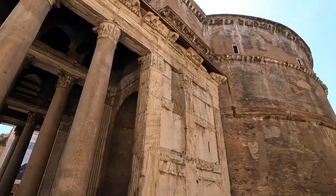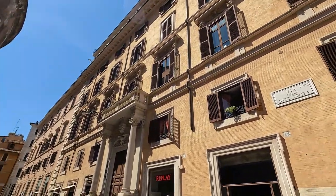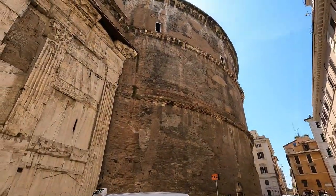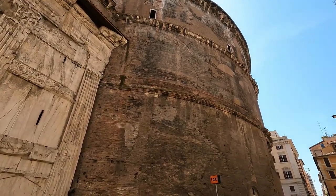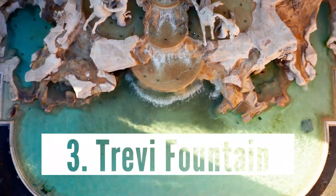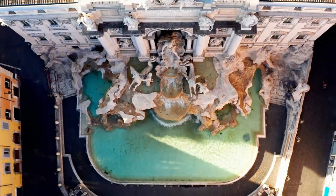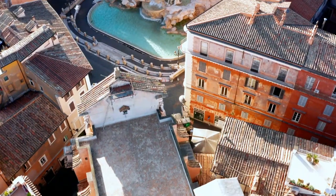I did a separate video touring inside the Pantheon — link below in the description. When in Rome, definitely pay this place a visit; the architecture is just stunning. Number three: Fontana di Trevi — the Trevi Fountain. Rome's most famous fountain is the iconic Baroque-style Fontana di Trevi.